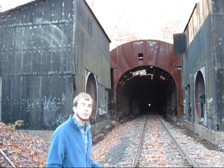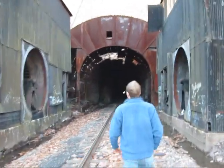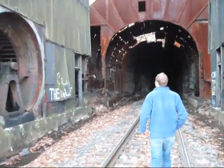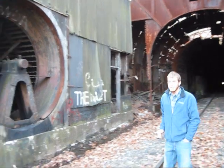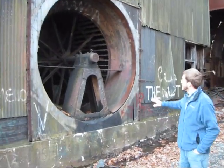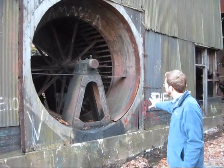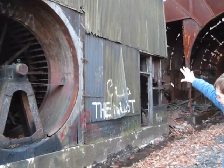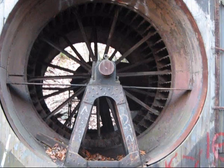Now we'll take a little bit closer look at these fans here. You can get a little idea of what the fans look like. This would have been the intake here, and the air would be drawn in through this fan. Inside there's a large shaped funnel where the air would move into. You can see it here in the doorway — this funnel shape in the doorway.